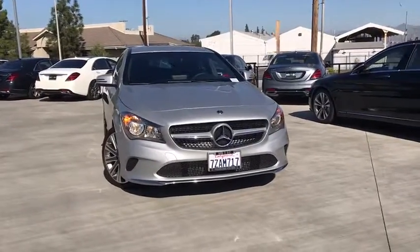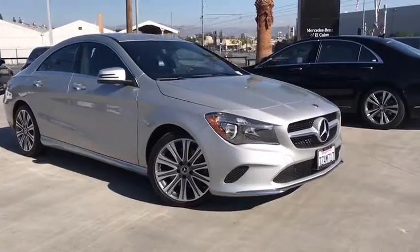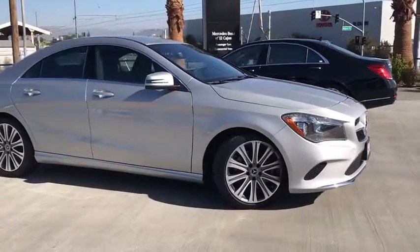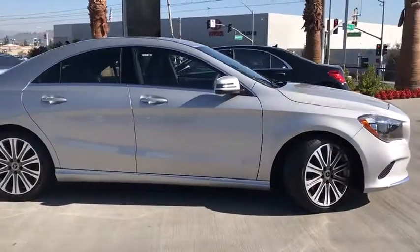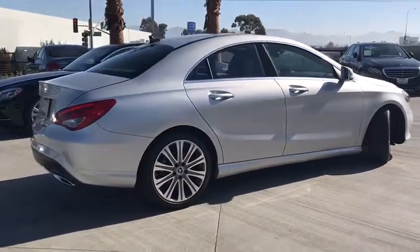The 2018 Mercedes CLA. The CLA comes with impressive handling, elegance, and luxury interiors. It has amazing sleek lines, which also reduces the coefficient of drag to minimal, making it very aerodynamic.